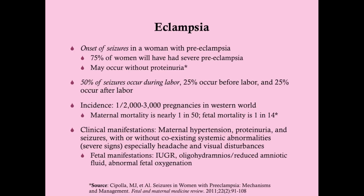The incidence of eclampsia is about 1 in 2,000 to 3,000 pregnancies in the western world — substantially lower than preeclampsia, as most women with preeclampsia don't develop eclampsia. The maternal mortality is nearly 1 in 50, and the fetal mortality is about 1 in 14 — nothing to take lightly by any means.